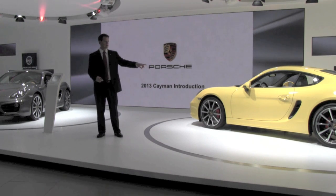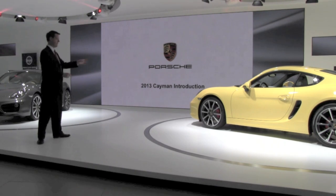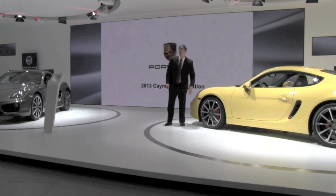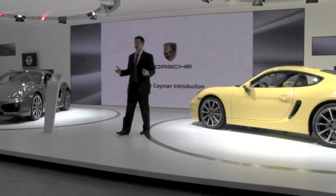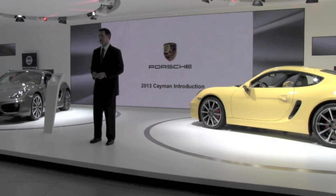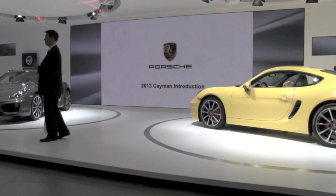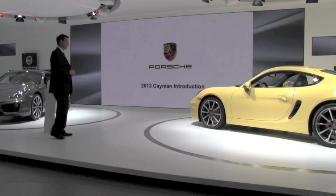The 60 millimeter — 2.4 inch — increase to the wheelbase is offset by a shorter overhang up front. The front overhang is shortened by 26 millimeters, about an inch, and we're only seeing a one millimeter difference in the rear. So despite a 2.4 inch increase to the wheelbase, the net effect is only a little over an inch longer to the total vehicle. We also no longer have bumperettes on the Cayman, just as we removed them from the Boxster.